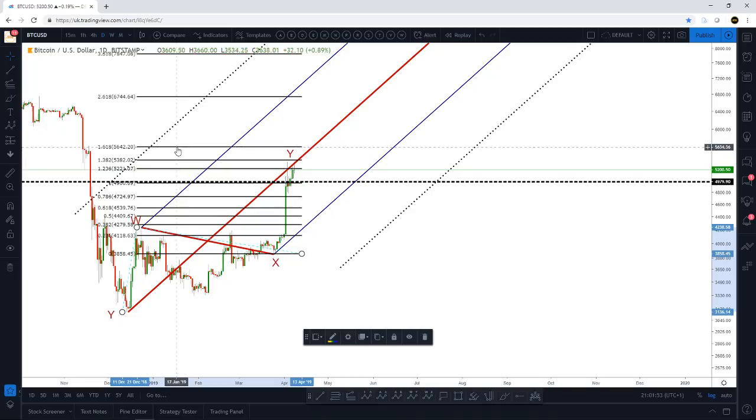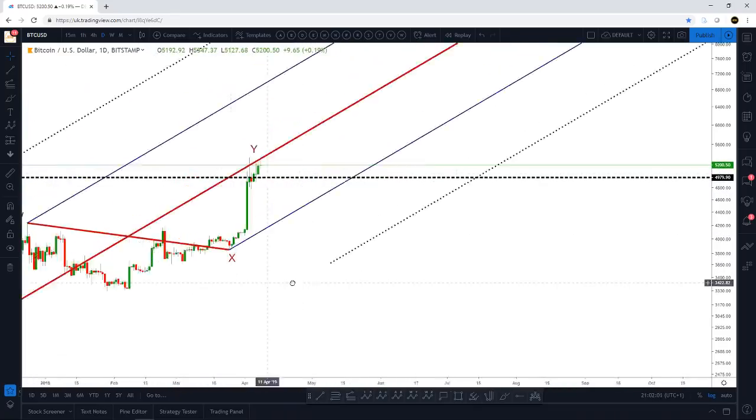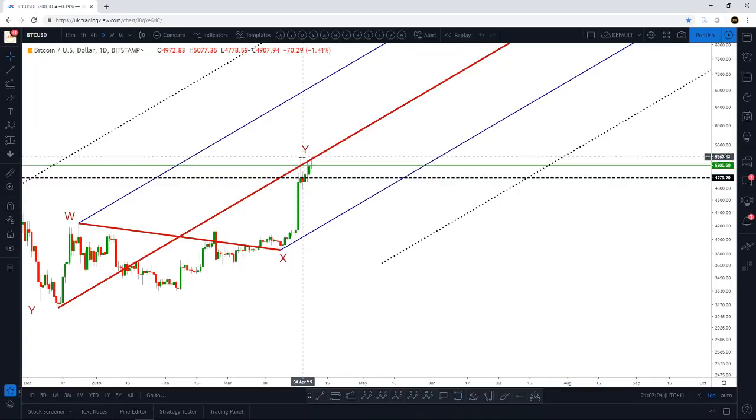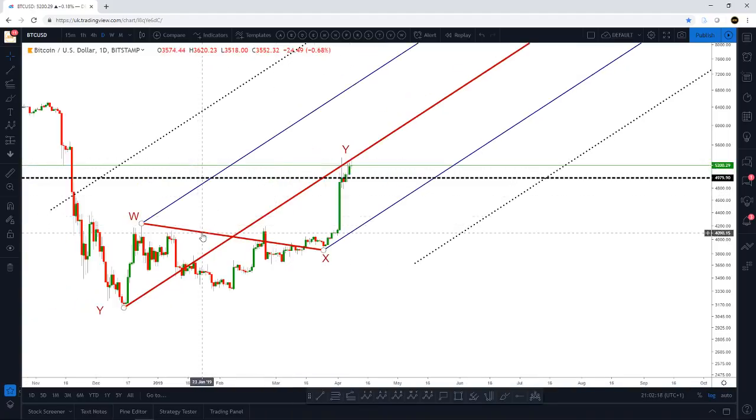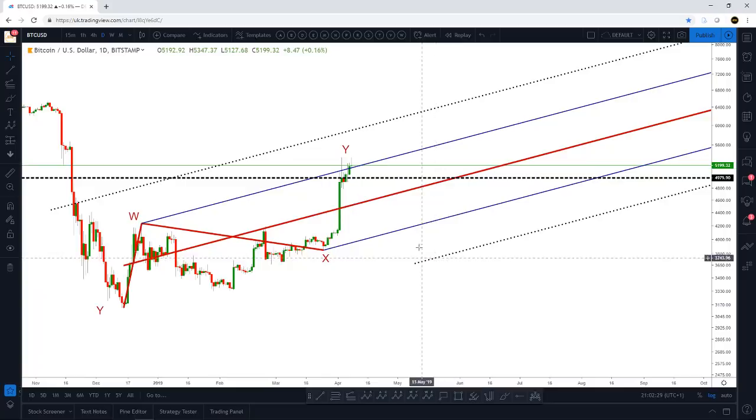You can see this pitchfork on the chart — price action has really just been testing it. We breached it here and saw a sharp move down, then tested it again and saw another sharp move down, with long wicks on the daily charts whenever we test this median line. Using the shift pitchfork — which is more appropriate for corrective price action — you can see we've not had any major break of the upper median line, which seems to be acting as resistance. We are slightly above it at the moment, but it's a major level that needs to break.